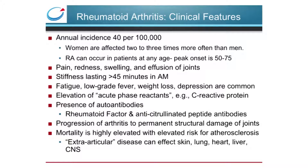Rheumatoid arthritis is a debilitating disease with an annual incidence of about 40 per 100,000, mostly women. RA is characterized by pain and swelling in the joints, morning stiffness, and elevation of C-reactive protein and autoantibodies. As arthritis progresses, there are permanent structural and functional changes to the joints, as well as increased mortality and an elevated risk for atherosclerosis.